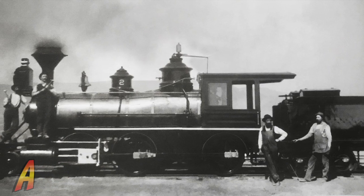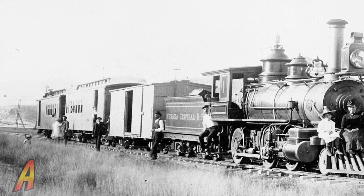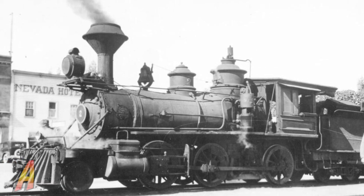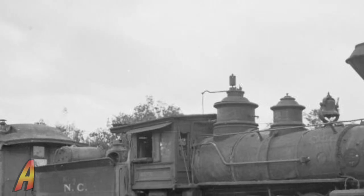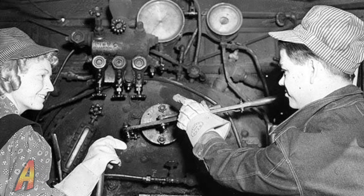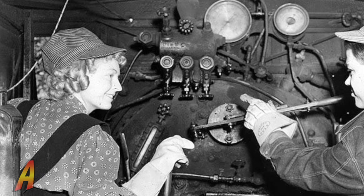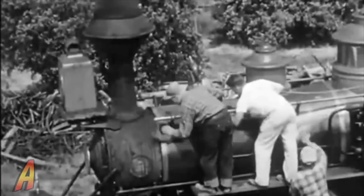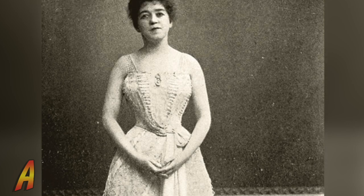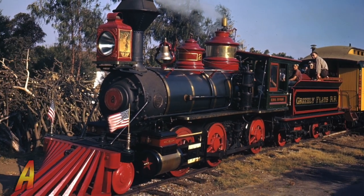Built by the Baldwin Locomotive Works in 1881 for the Nevada Central Railroad, this locomotive operated between the towns of Battle Mountain and Austin, Nevada for 57 years until the railroad was shut down in 1938. Originally named Sidney Dillon on the Nevada Central Railroad, number two was the first locomotive to operate on the new Grizzly Flats Railroad. Ward and Betty Kimball named their new operation the Grizzly Flats Railroad, heralded as the scenic wonder of the West. Friends and family helped restore Locomotive No. 2 to its former glory. It was renamed Emma Nevada, after a famous opera star from the late 1800s, and became the flagship of the new Grizzly Flats Railroad.